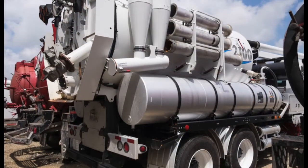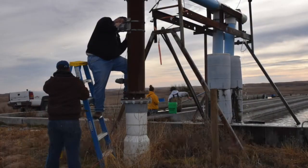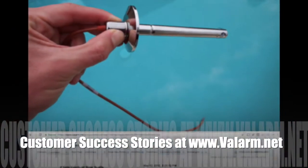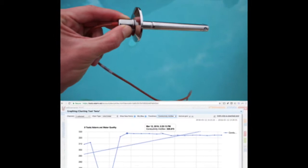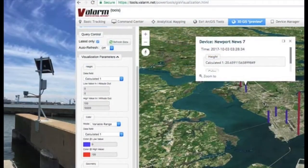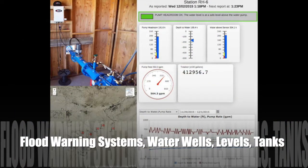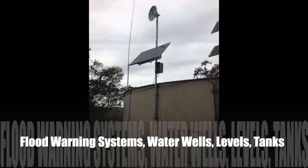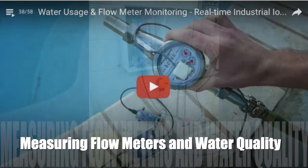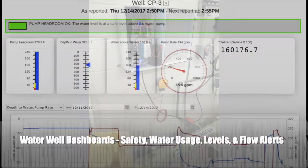Smart Water has many applications for our world. In this video, we'll go over case studies and solutions that our customers use to effectively monitor water with tools.balarm.net. From flood warning systems to monitoring water wells, tanks, water levels, pumps, flow meters, and water quality, there's a wide variety of industries that benefit from modern IoT sensor technologies.